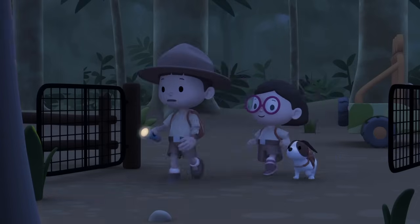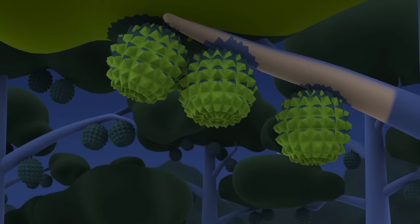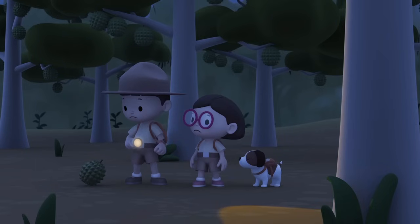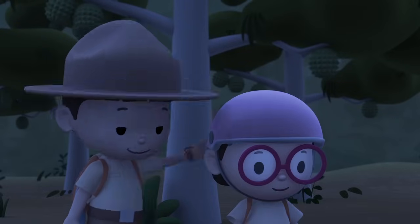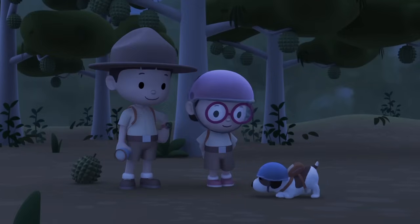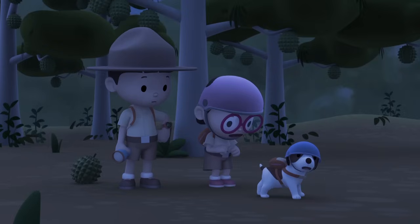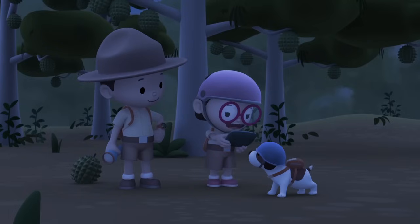Oh no! Come back, civet! It's going to another plantation! We better go after it! Leaving an Asian palm civet in a plantation is not a good idea! This place smells! The smell comes from the durians. They must be ripe! So those fruits are durians? That durian almost hit me! My hat and your helmets can protect us, but I don't think we should stay here too long. Hero, can you sniff the civet out?